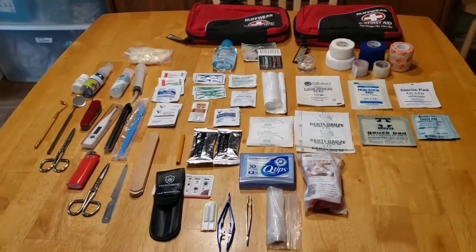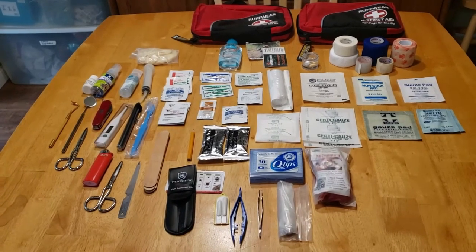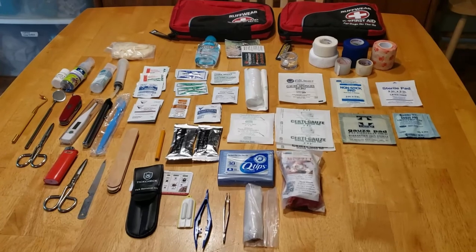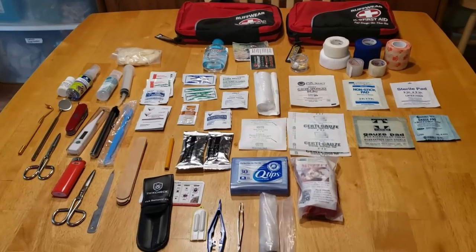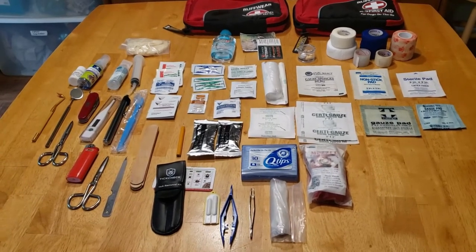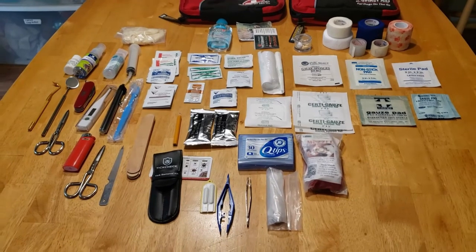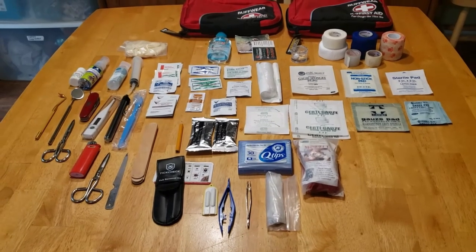I'll have another video coming that shows all the other stuff I bring for my active dogs on the trip that I can't pack into these little first aid kits. Together with these basic first aid kits and the active kits I bring, I think I've got all the bases covered. Watch for that next video covering all the first aid gear and health gear I bring for active dogs. Till then, take care, drive safely, and woof woof!